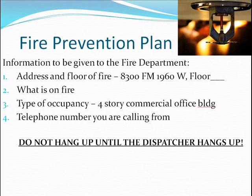Information to be given to the fire department: 1. Address and floor of fire — 8300 FM 1960 West, Floor Number. 2. What is on fire? 3. Type of occupancy — 4-story commercial office building. 4. Telephone number you are calling from. Do not hang up until the dispatcher hangs up.